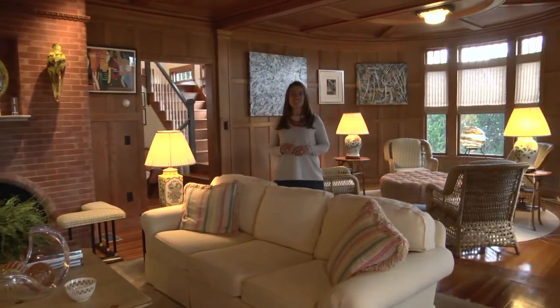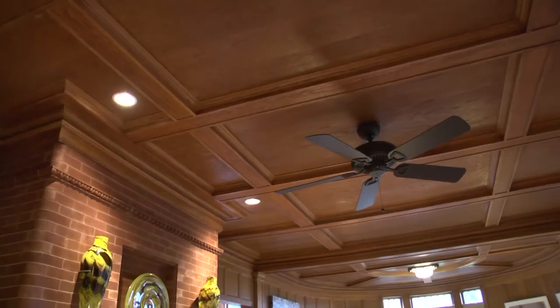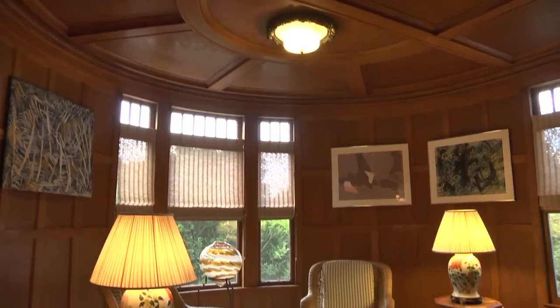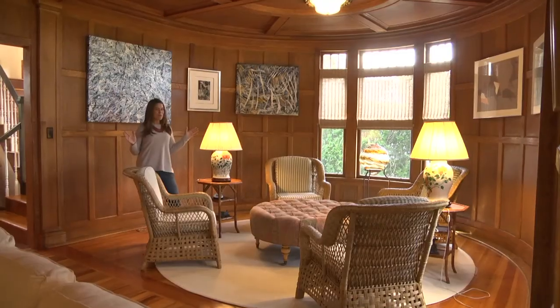I love the architectural and historic detailing in the living room. There's raised wood paneling throughout, coffered ceilings, plus a sitting area in the curved turret end of the living room. It's truly spectacular.